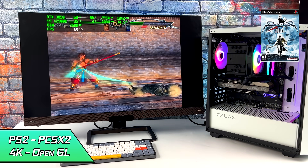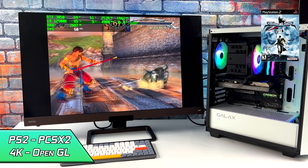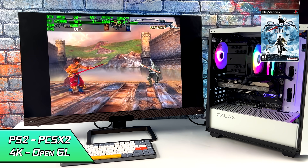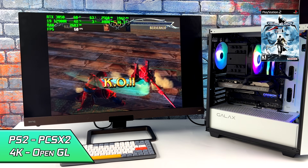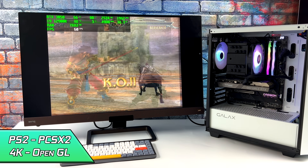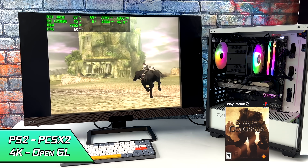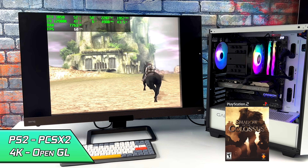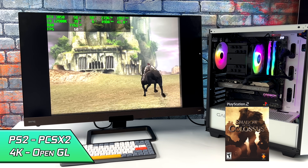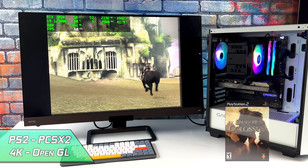First up we have PS2 using PCSX2 at 4K with the OpenGL backend. When it comes to upscaling, the GPU plays the biggest part, but trying to run these games with no hacks enabled in PCSX2 really does take a toll on the CPU. Taking a look at Shadow of the Colossus, we're pulling around 40 to 45 watts from that CPU. This area looking back at the monument is a hard spot to emulate.